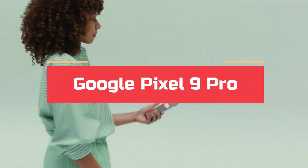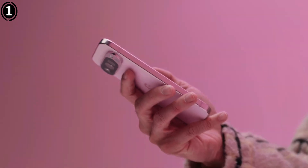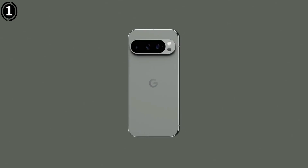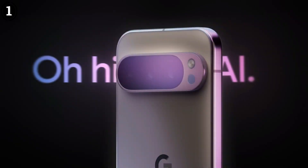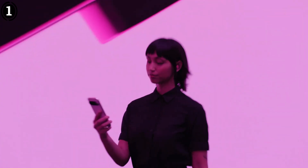Number 1: Google Pixel 9 Pro. The Google Pixel 9 Pro stands at the forefront of smartphone astrophotography, thanks to its exceptional low-light performance and dedicated astrophotography mode. Google has long been a pioneer in computational photography, and the Pixel 9 Pro builds on this legacy with a refined camera system that excels at capturing the night sky.